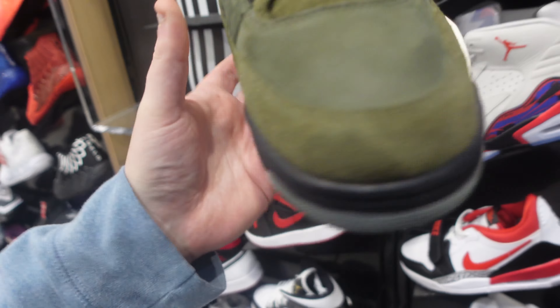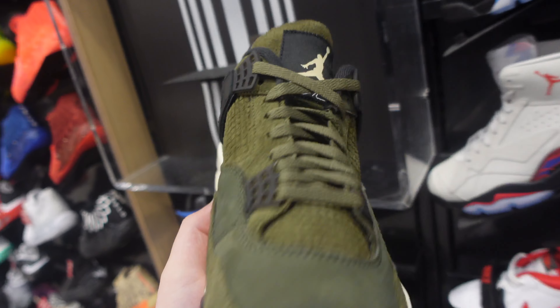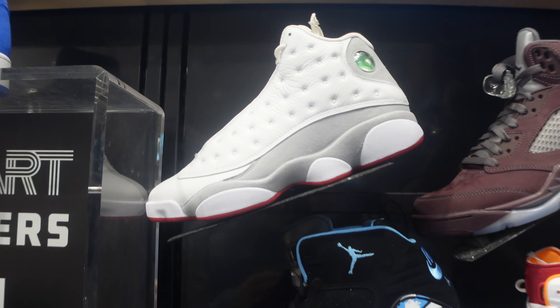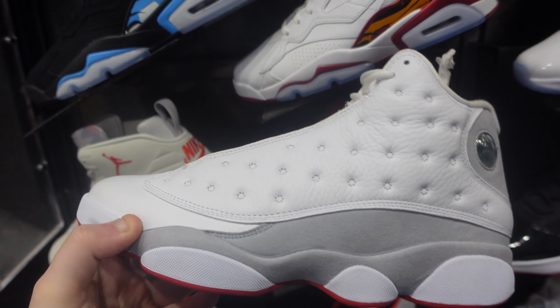They're sitting hard — online as well, on the Sneakers app and everywhere. Just sitting hard at retail $210. Wait if you want them — they're going to go on sale. You'll be able to get them under retail. That's what's going on in the market right now. Jordans are going for under retail — it's happening.